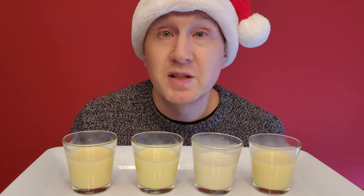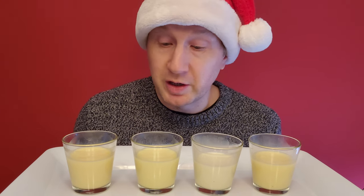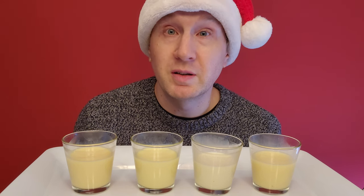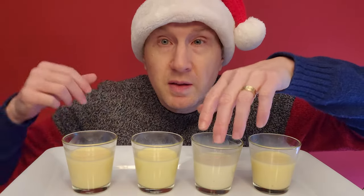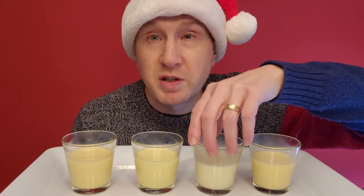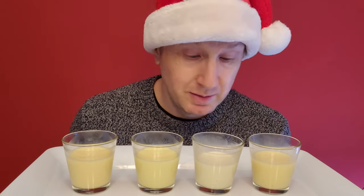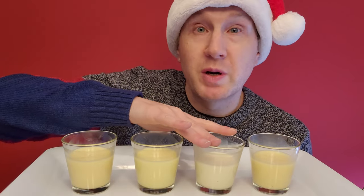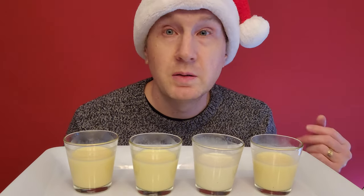I'm going to do one final tasting before I rank all four of these. I also wanted to take a close look at all four of them beside each other to see if there's a color difference and a general overall look difference. You can see this one's the lightest. This one here is the President's Choice. Color doesn't really matter to me too much with eggnog. Regarding little spices or little specks inside of them, President's Choice is the only one that I can see little specks — might be vanilla or some other spice.